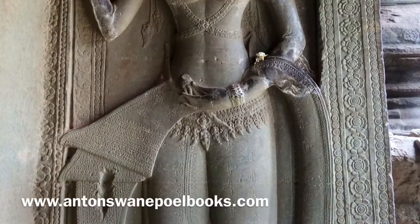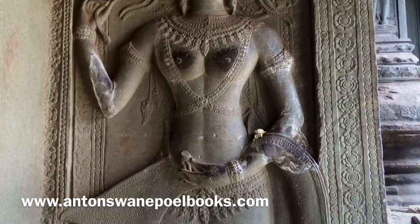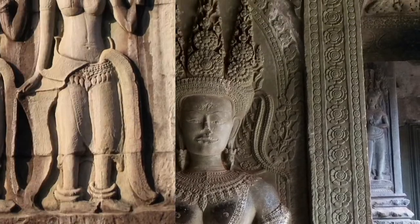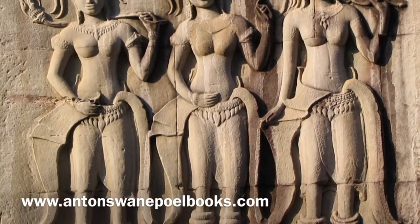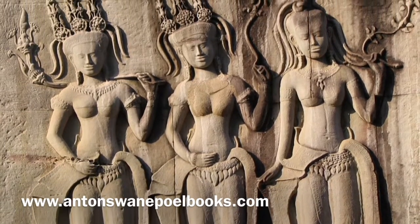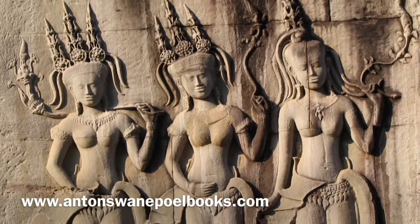There are also 1,796 Apsara dancers carved into the stone all around Angkor Wat. They represent the earthly version of cosmic Apsaras, or nymphs. Each one is unique in looks, style, and dress, and they are thought to have been modeled from actual court dancers at the temple.